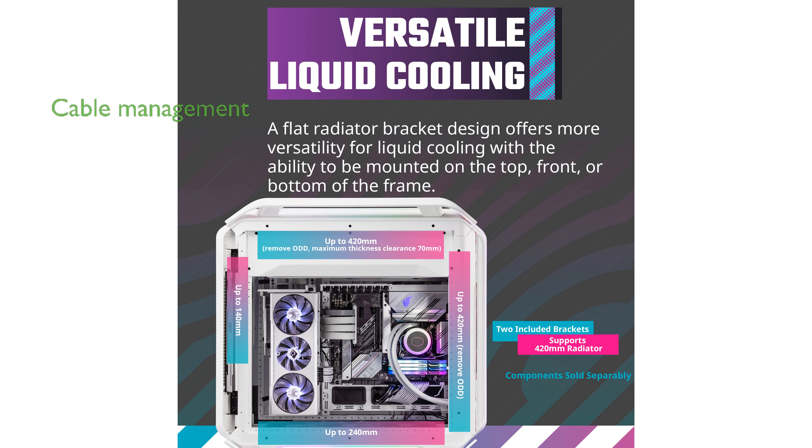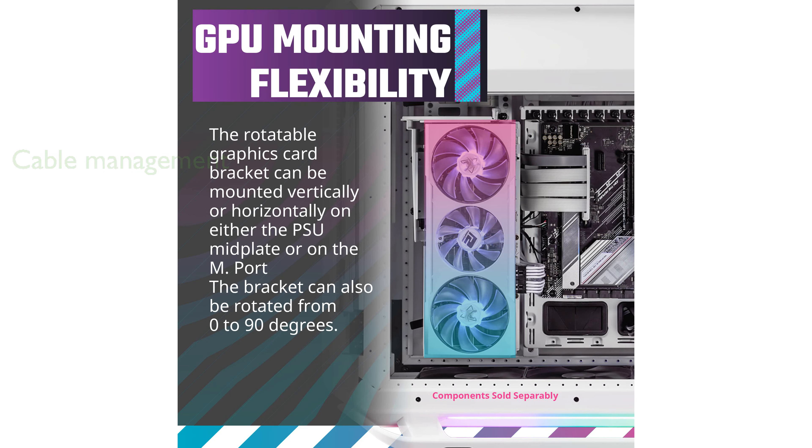For those who prioritize neatness, the extensive cable cover system offers three covers that can be placed on the M-port or mid-plate, allowing for SSD or reservoir mounting.